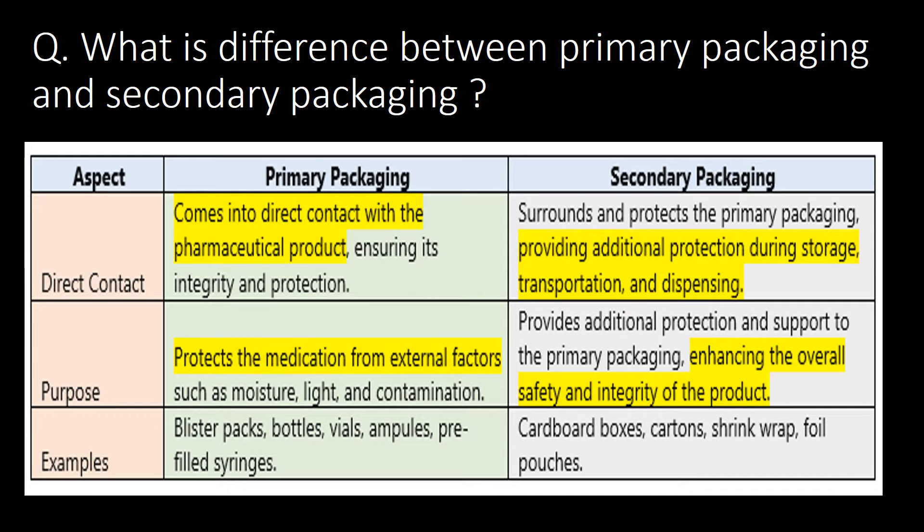Whereas in case of secondary packaging, it provides additional protection during storage, transportation and dispensing. The purpose of primary packaging is to protect the medicine from external factors, whereas the purpose of secondary packaging is to enhance the overall safety and integrity of the product.